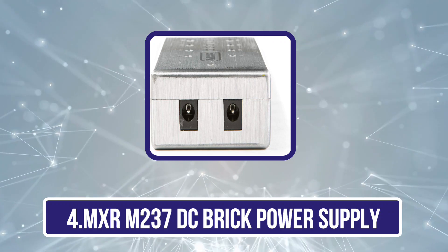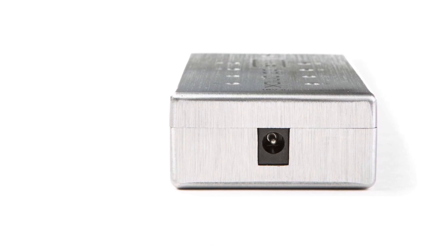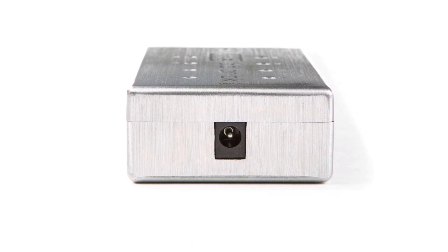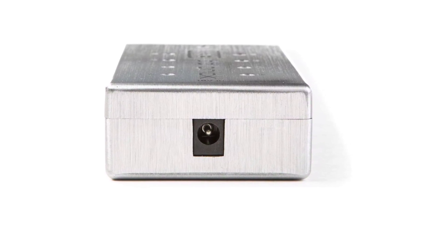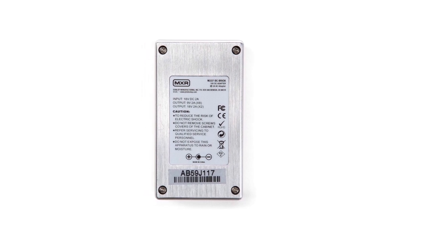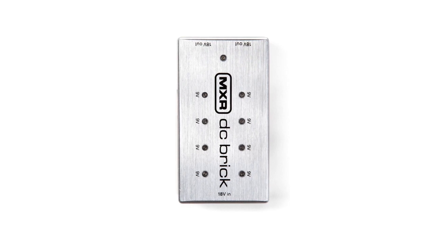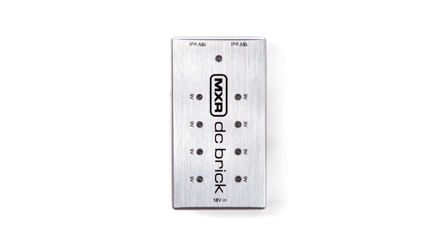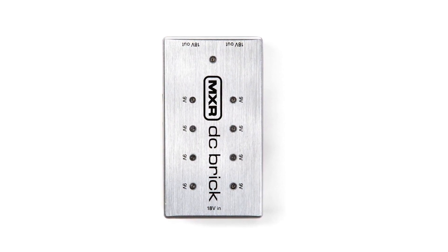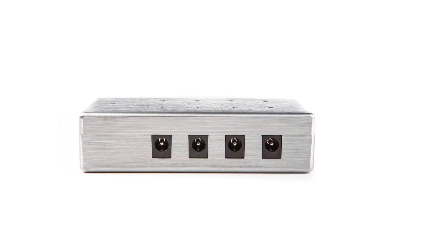Number four is the MXR M237 DC Brick power supply — another worthy recommendation. With eight 9V outputs and two 18V outputs, it provides sufficient power for various combinations of effects pedals, ensuring consistent and clean performance. Each 9V output features a red LED indicator for visual feedback in case of a short circuit, and the unit includes built-in short circuit and overload protection for added safety. With the MXR DC Brick, you can focus on your music without worrying about power issues.